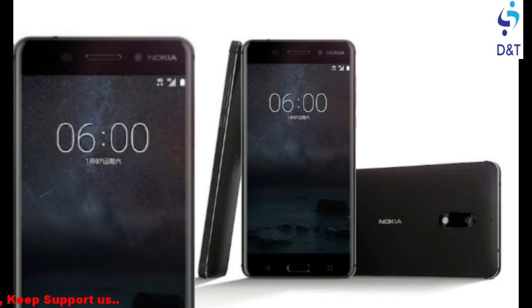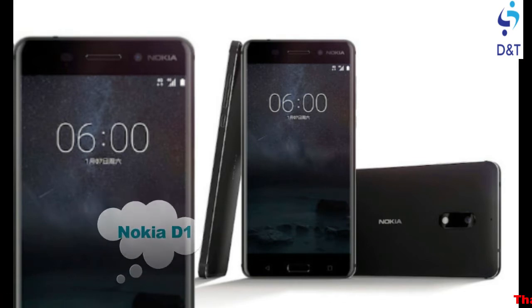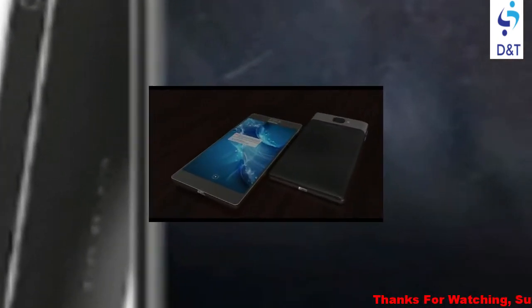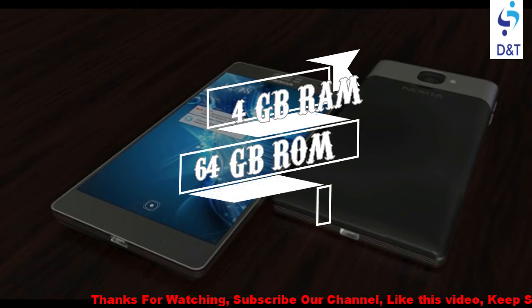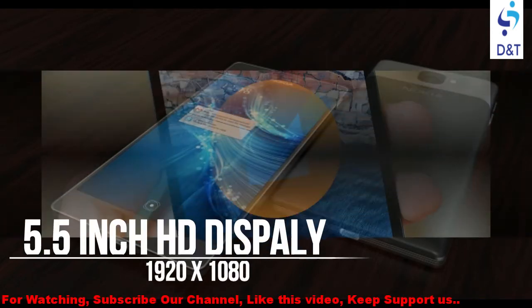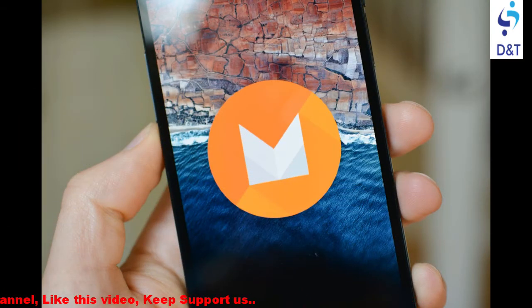Initially reports circulated that the handset would be called the Nokia D1, however we now have the official name of the device. Android and Me reports the Nokia 6 comes with a Snapdragon 430 processor, 4 GB of RAM, 64 GB internal storage, and a 5.5-inch 1920 by 1080 display that is protected by 2.5D Gorilla Glass.